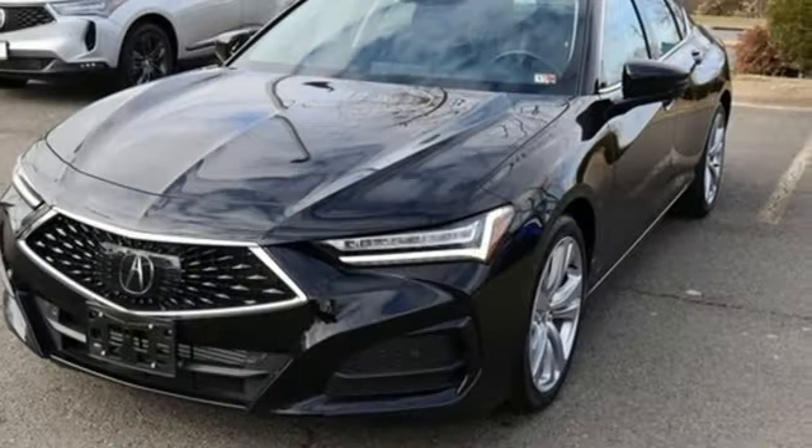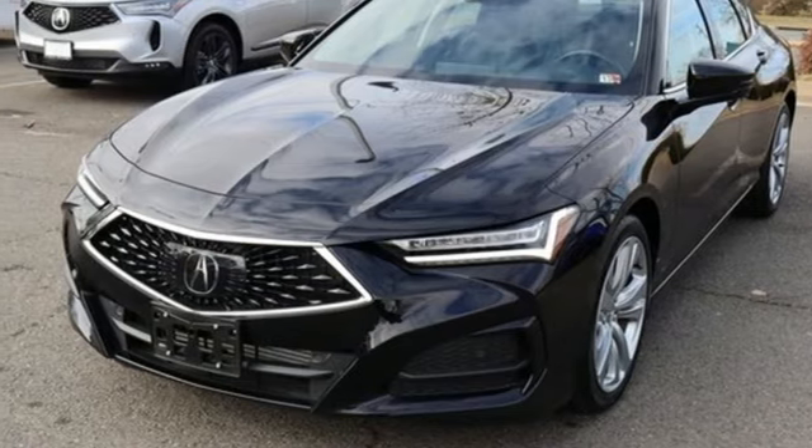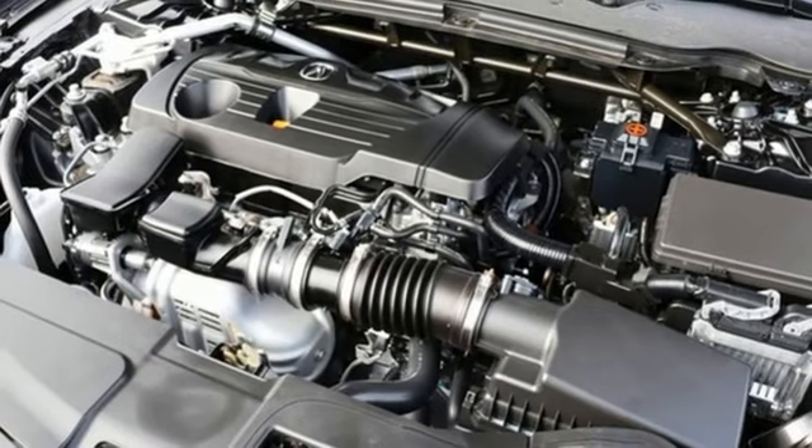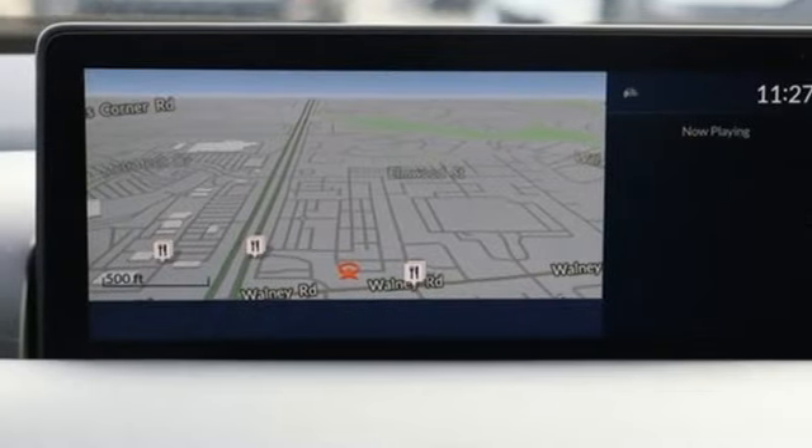External memory control, voice-activated climate controls, gas pressurized shocks, auto-dimming rearview mirror, and integrated navigation system with voice activation.